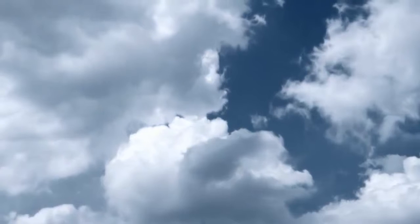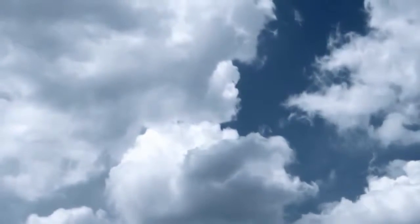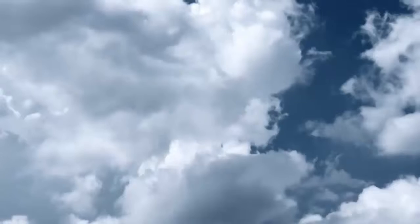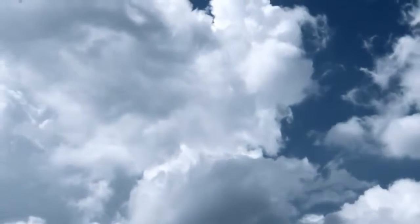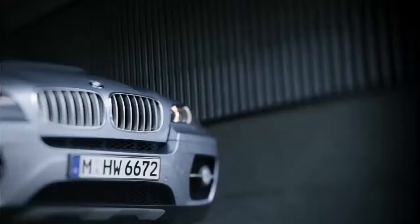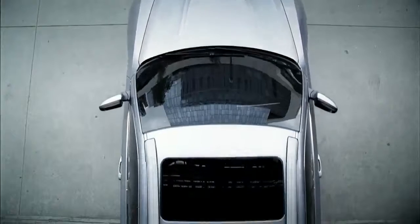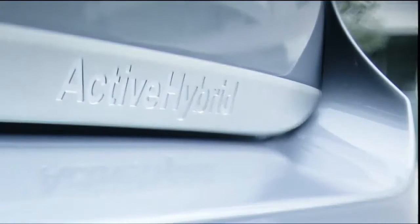Thanks to BMW efficient dynamics, BMW vehicles have become even more economical. BMW continues this development with the BMW Active Hybrid technology. For the first time, BMW has produced a hybrid model in series, the BMW Active Hybrid X6.